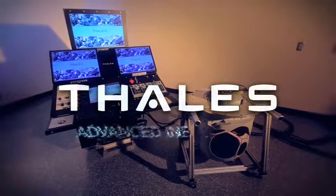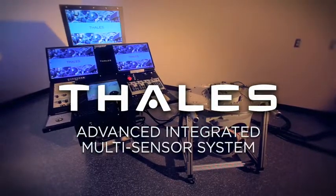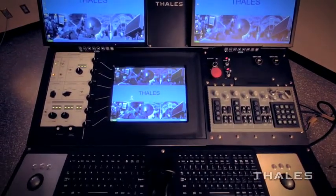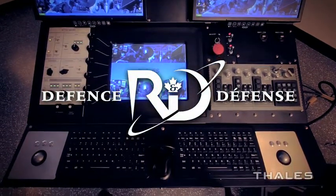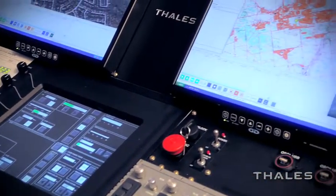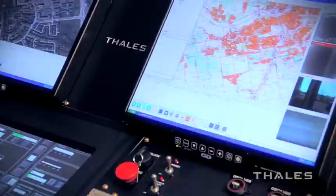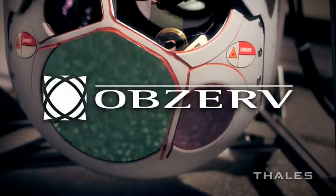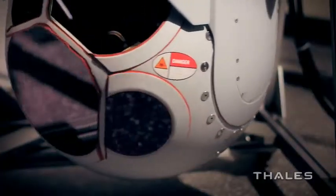AIMS, the Advanced Integrated Multi-Sensor System. This technology demonstrator program was awarded to TALIS by Canada's Department of National Defence. Our mission: to design and manufacture a dual-console operator station to control a multi-sensor turret, featuring Observe's range-gating active imaging sensor capable of seeing in adverse conditions.